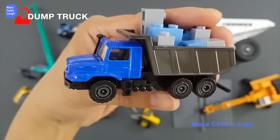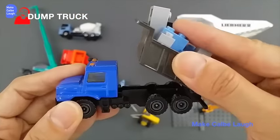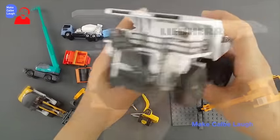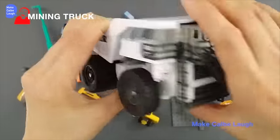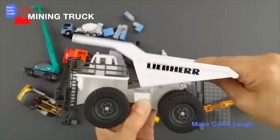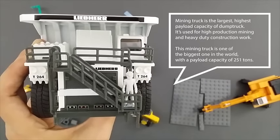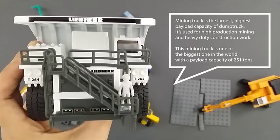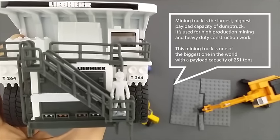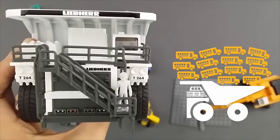Dump Truck. Mining Truck is the largest, highest payload capacity of dump truck. It is used for high production mining and heavy duty construction work. This mining truck is one of the biggest in the world, with a payload capacity of 251 tonnes, which is roughly equal to 20 school buses.